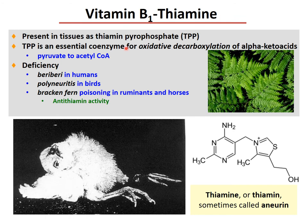Vitamin B1, or thiamine, is present in tissues as thiamine pyrophosphate (TPP). Thiamine pyrophosphate is an essential coenzyme for oxidative decarboxylation of alpha-keto acids, such as pyruvate to acetyl-coenzyme A. Deficiency causes beriberi disease in humans, polyneuritis in birds, and bracken fern poisoning in ruminants and horses — this is an anti-thiamine activity. This is the chemical structure of thiamine, sometimes called aneurine.